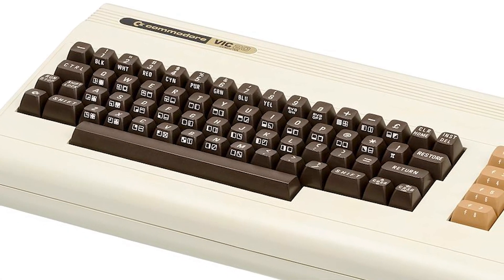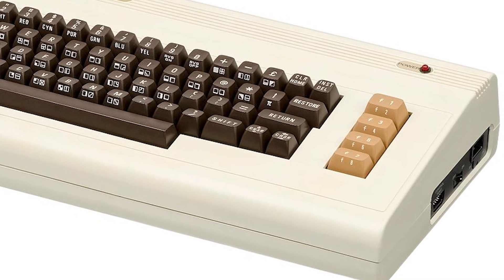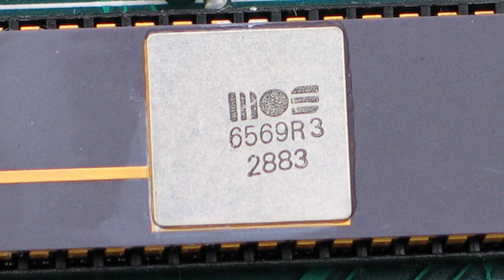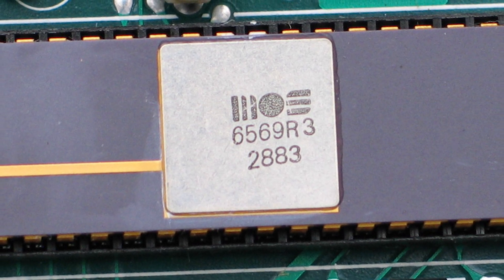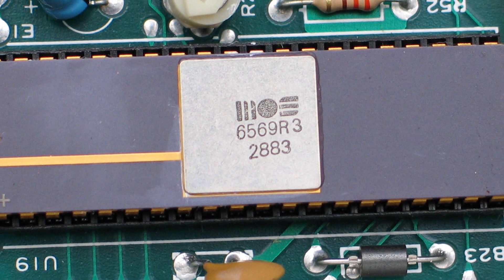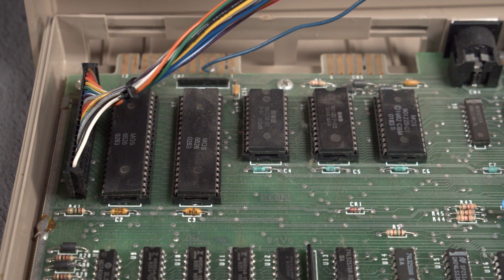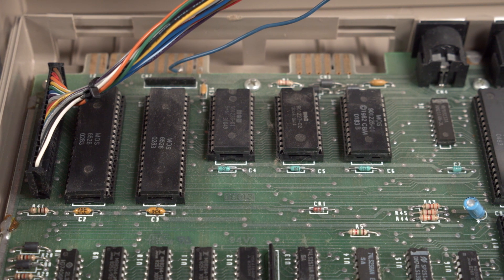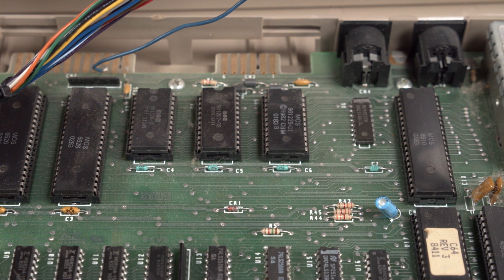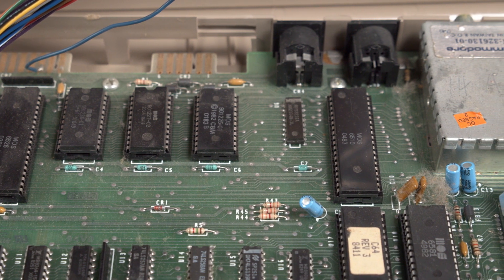They decided that the video and sound would have to be separated out into separate chips to squeeze out the power and extra features they wanted. The video chip, named the VIC-2, featured 16 colors and had features designed to make coding games easier, such as hardware sprites, smooth scrolling, and collision detection. The VIC-2 also handled DRAM refresh, which allowed the C64 to use dynamic RAM instead of the much more expensive static RAM used by the PET and the VIC-20.